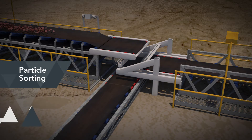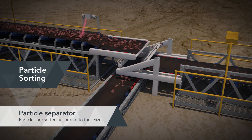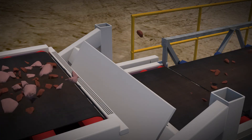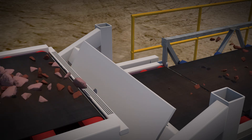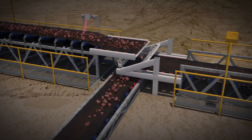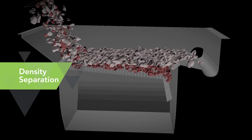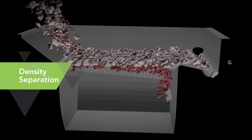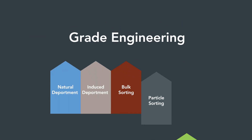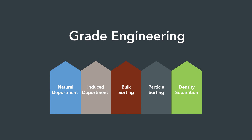Particle sorting can be applied to recover target materials still present in certain size fractions, achieved by applying sensing technologies and particle ejection methods. CRC ORE is undertaking studies to fully understand and predict the opportunity and value of particle sorting. Density separation can be used to recover high-grade material where there is a strong relationship between density and grade. Each grade engineering method can be deployed individually or in combinations across the value chain.